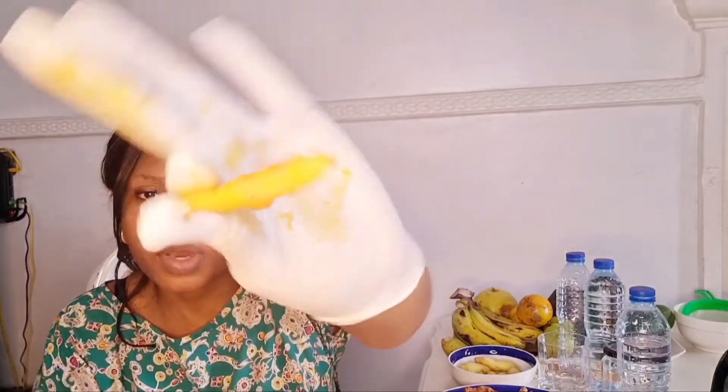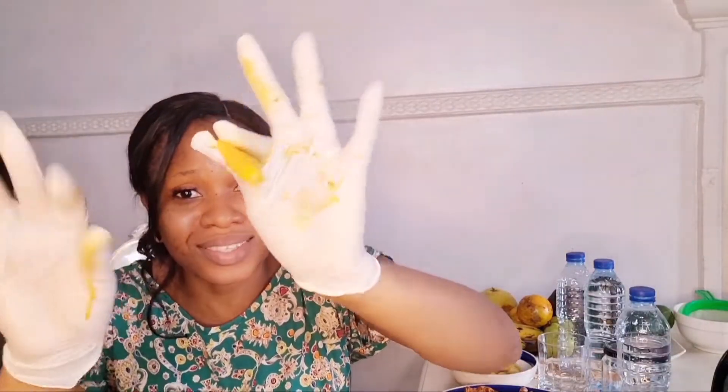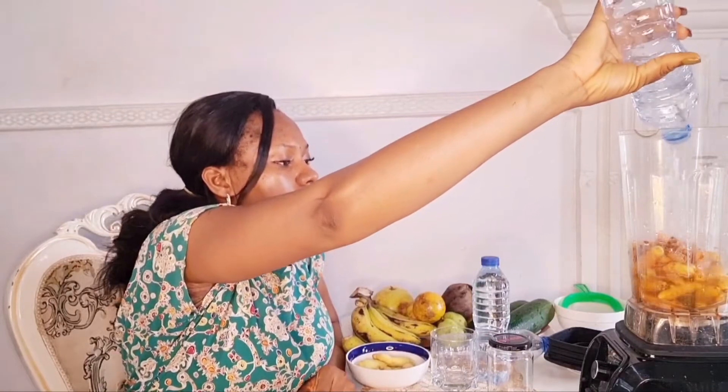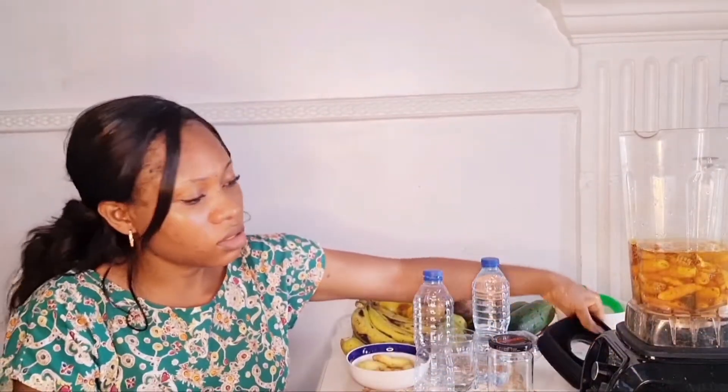Drinking turmeric every day also helps boost your immune system because it contains lipopolysaccharide endotoxin. This is what the inside of the turmeric looks like, and you can see how it stains my hands — so you need to be very careful. I'll be adding enough water; you can see the quantity I added.